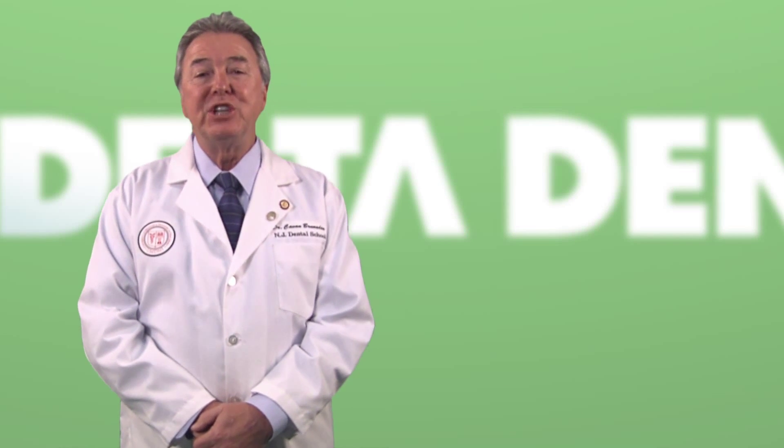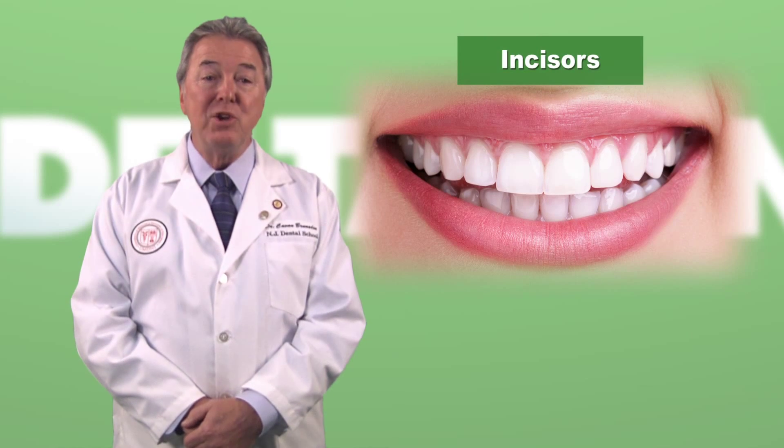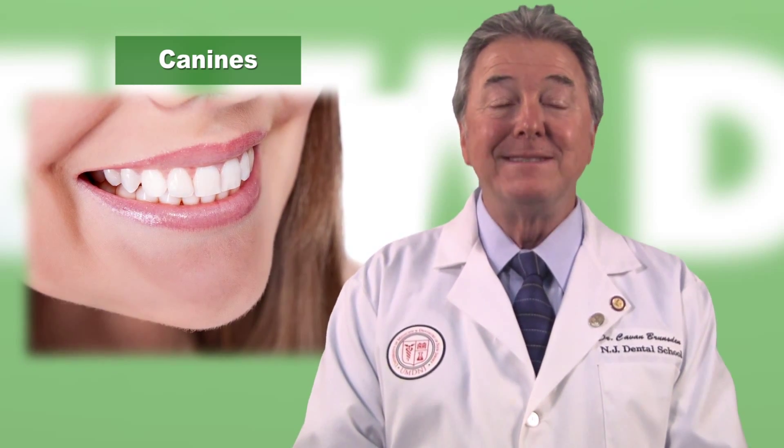Teeth come in different shapes and sizes. Look at the teeth in the front and center of your mouth — there are four on top and four on bottom. These are your incisors, and you use these to take bites of your food. Just to the side of the incisors, you'll find your canine teeth, sometimes called the eye teeth. These are your sharpest teeth and you use them to tear food apart.